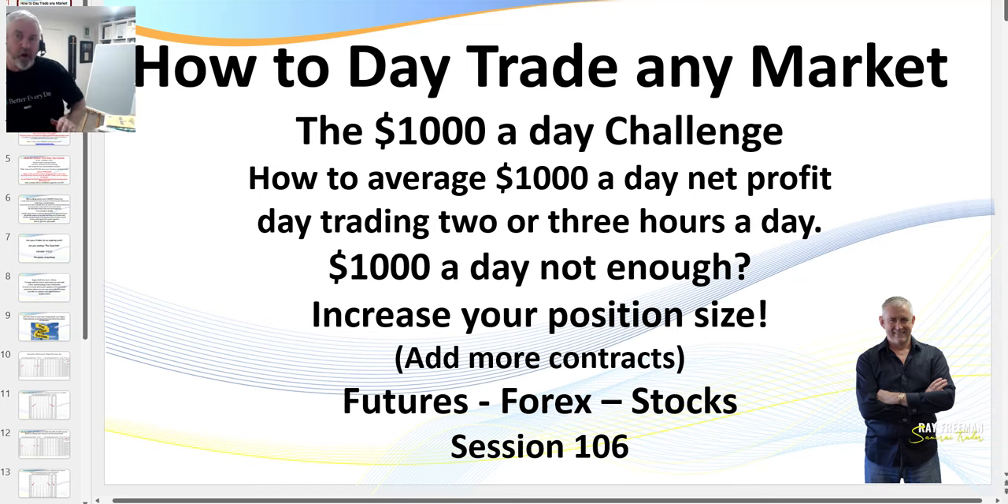What I don't do is watch TV or have CNBC on. I really want to be focused when I'm trading and I want to get into what I call the trading zone, which is really important.